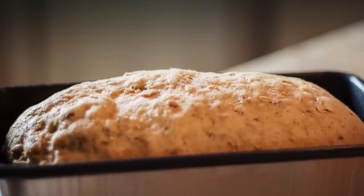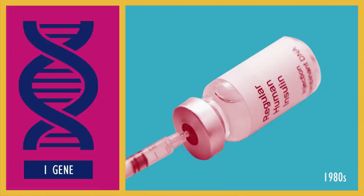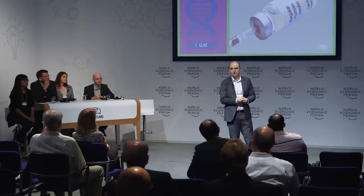Yeast is our original biotechnology. We've been fermenting alcohol with it for thousands of years. And since the 1980s, with the arrival of GM technologies, we've been able to cut and paste things like human DNA encoding genes that produce things like insulin, the medicine needed by diabetics. But synthetic biology is taking this to a whole new level now.